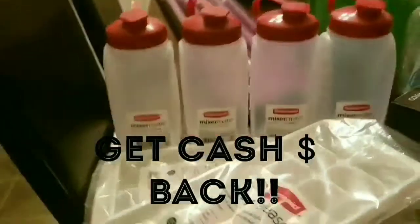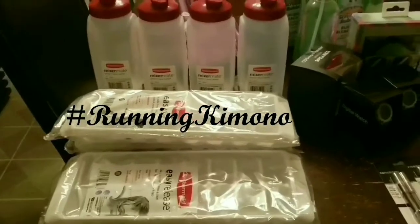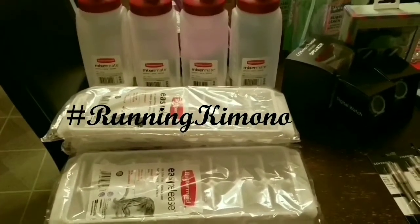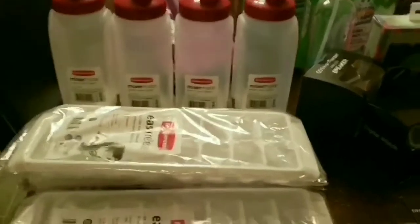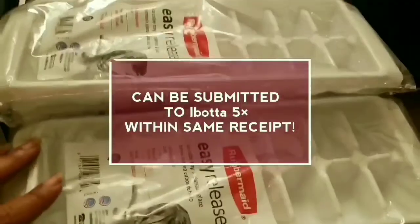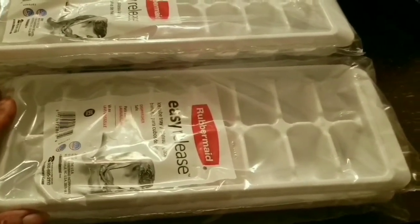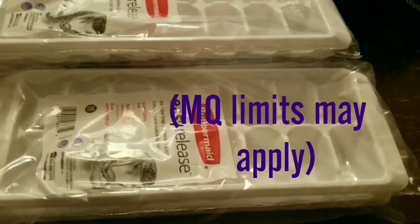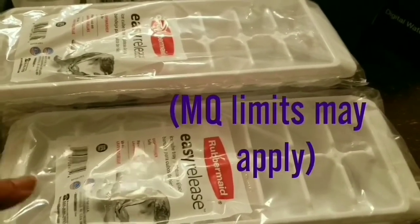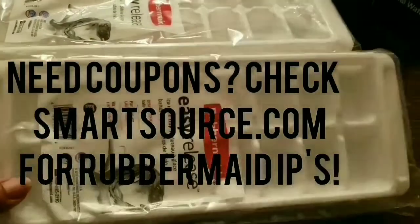Then we have the Rubbermaid — shout out to Running Kimono here on YouTube. I don't follow very many couponers but she is definitely on it, so I highly suggest you subscribe to her. These items are part of the same deal but came from different stores. At Walmart these are $1.97, and we have a $1 off coupon from last Sunday's inserts. Check CouponTom.com — that leaves you paying $0.97, then you submit to Ibotta and get back $1, making it a little bit of a moneymaker.